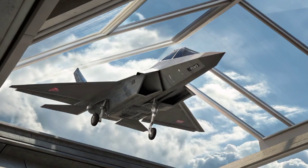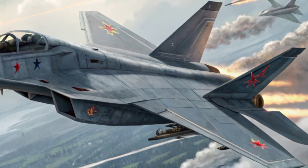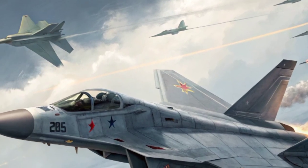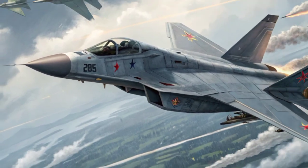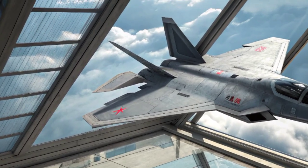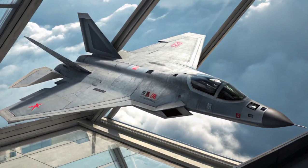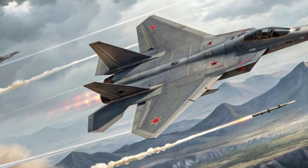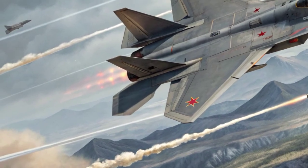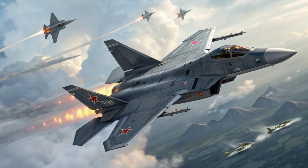What makes the J-20 more alarming to rival powers is China's rapid pace of development and production. While the U.S. and its allies are still in the process of rolling out upgrades for the F-35 and expanding their fifth-generation fleets, China is already testing next-gen iterations of the J-20 and looking ahead to sixth-generation platforms. This acceleration has raised concerns in defense circles about a growing technological gap that could shift the balance of air power in the region. The appearance of twin-seat variants of the J-20 has also raised eyebrows, believed to be used for enhanced electronic warfare, drone swarm control, or mission coordination, which could dramatically expand the aircraft's battlefield role. This multi-function approach demonstrates China's evolving understanding of air combat and its desire to stay at the forefront of military innovation.